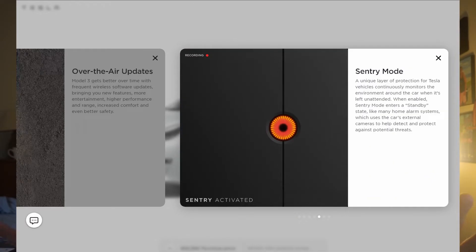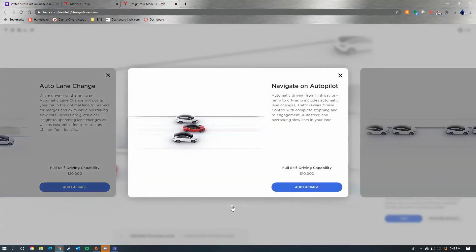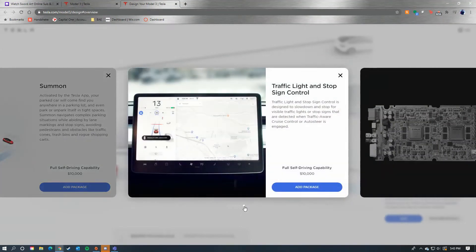You come standard with autopilot and over-the-air updates, but you can also choose full self-driving capability, currently priced at $10,000. That includes navigate on autopilot, auto lane change, auto park, summon, traffic light and stop sign control, and coming later — auto steer on city streets. Full self-driving can be purchased after you get the car, but Tesla always says to buy it earlier as the price may increase over time.